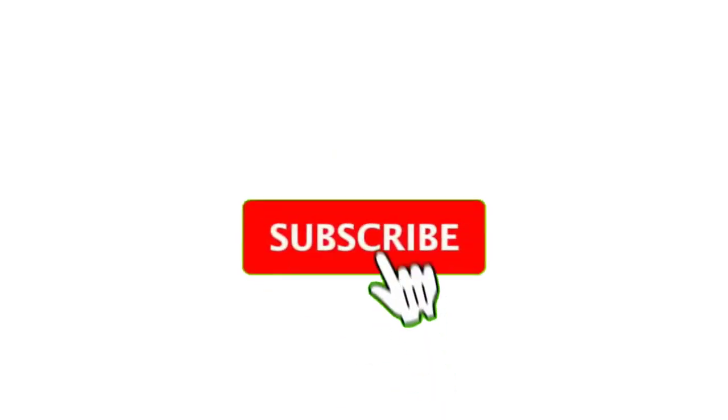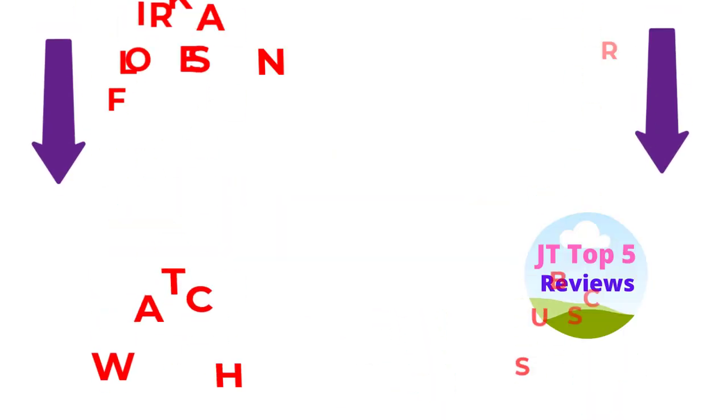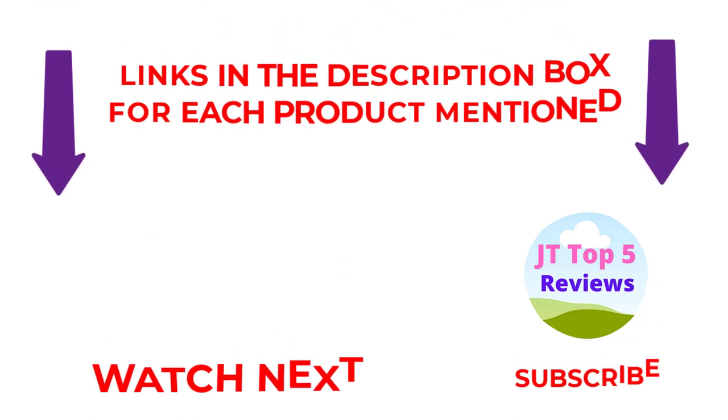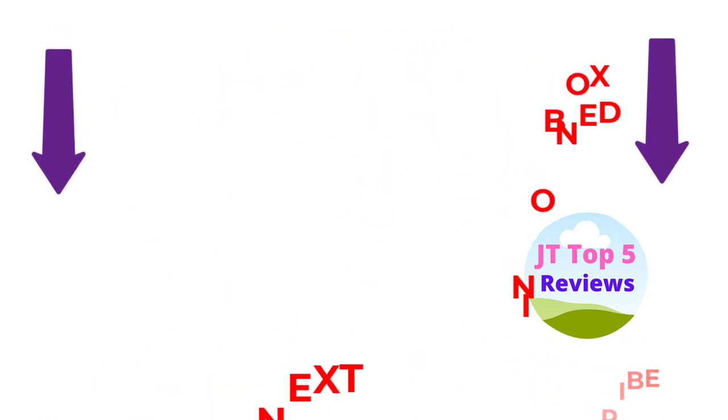I make useful videos daily, so don't forget to subscribe to my channel. If you need more information or want to know the price of the product, see the description. Comment below if you have any questions. Stay updated with our amazing products as it will make your life easier.